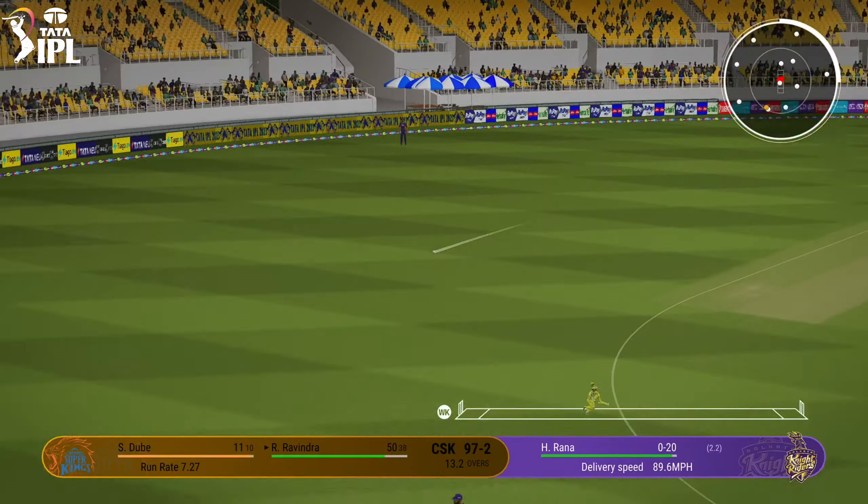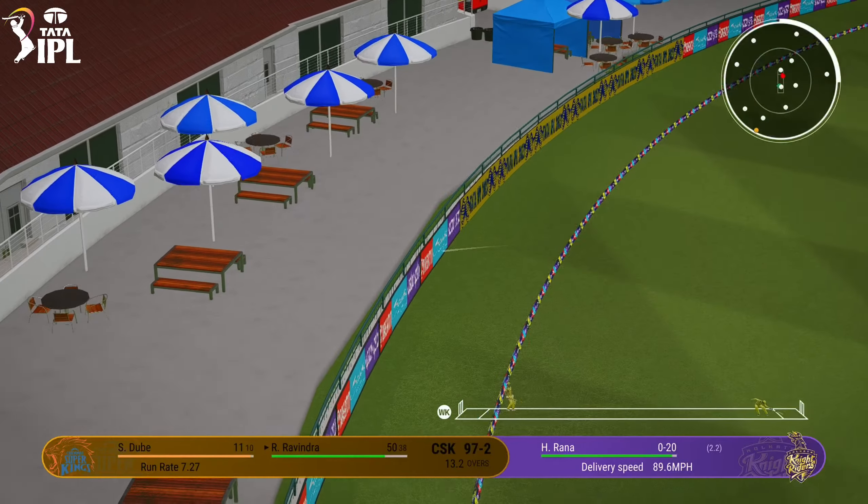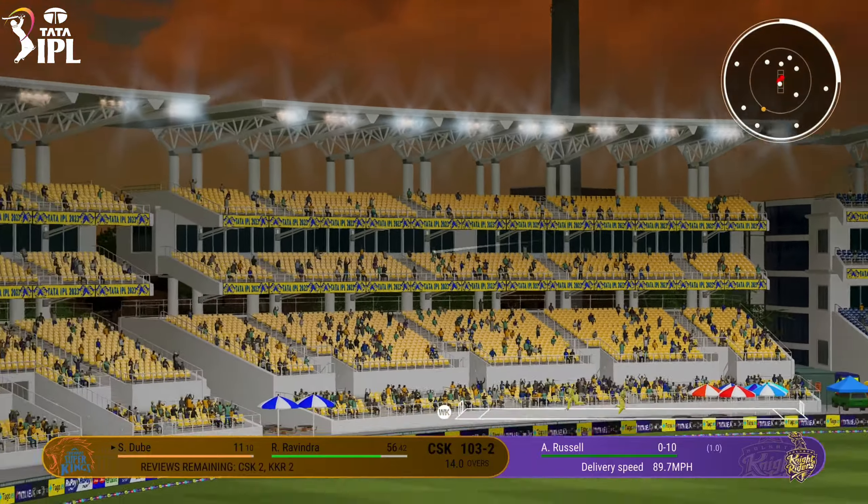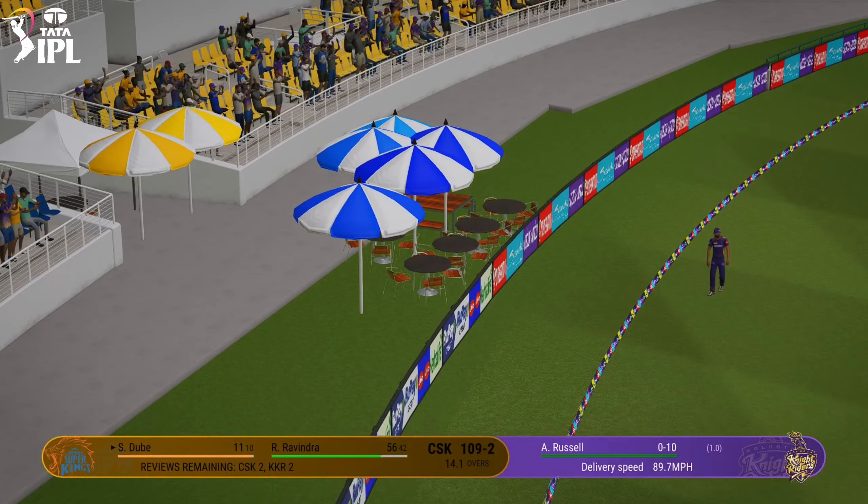Punch down the ground. Mid-off and mid-on in pursuit. You can't fault the ball. That's beautifully struck. Right out of the middle and all the way.